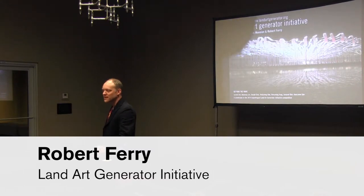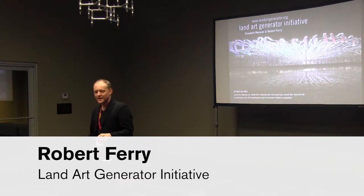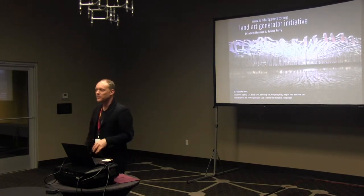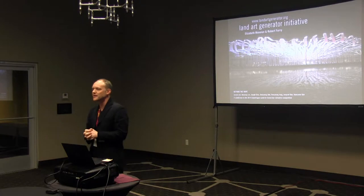Hi everybody. This is also a little bit different. It'll come back around to community design, but before I get there, I want to take you on a path, a journey of the project that Elizabeth and I are working on — the Land Art Generator Initiative — starting with a little history lesson.